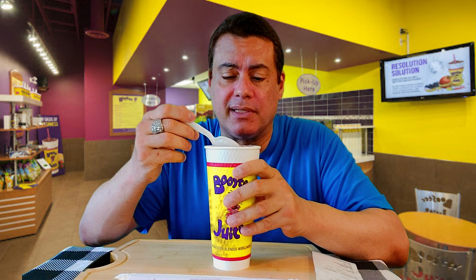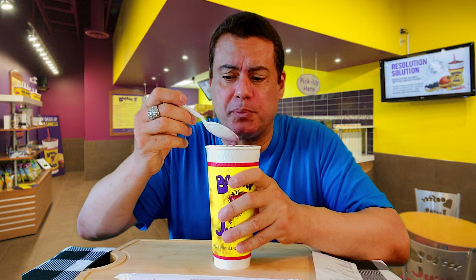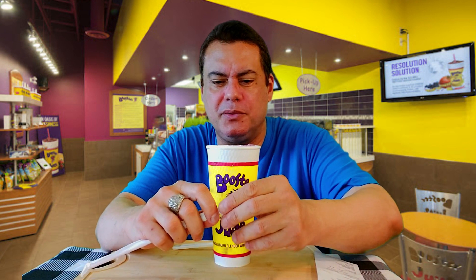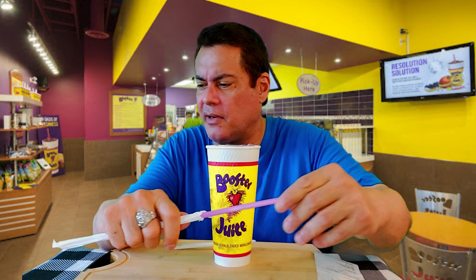Let's investigate how it tastes. I'm going to use the spoon first and then the straw. Oh — it tastes like it was made at the market. It tastes so fresh, like very fresh fruit that just came in from the market.